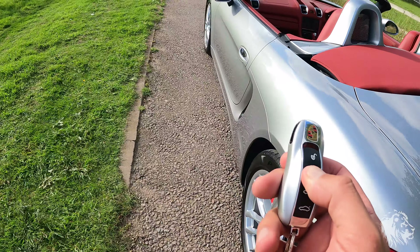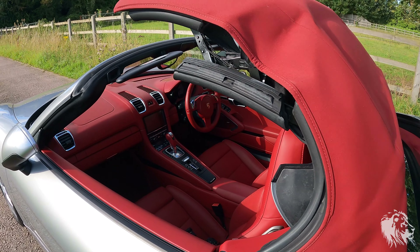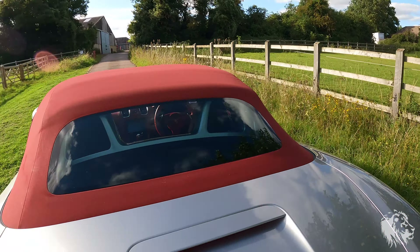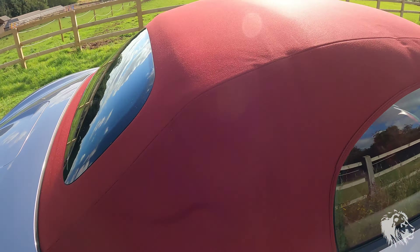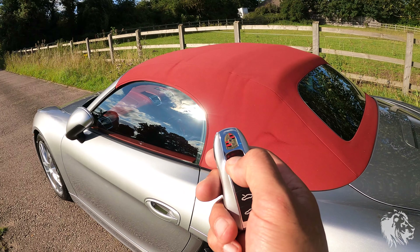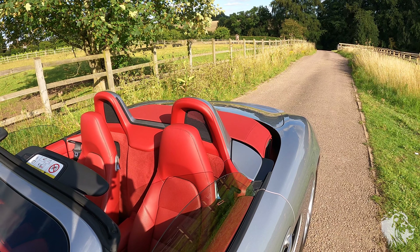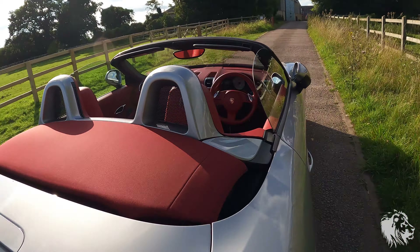Let me show you the hood, which can be operated with the controls in the centre or with the key itself — just hold down the lock button. That's it going up. It has a glass heated rear screen. We've fully treated this, so it's in absolutely brilliant condition. To open it remotely, hold down the unlock button, and it all folds neatly into the compartment just above the engine — these are mid-engined, rear-wheel-drive cars.